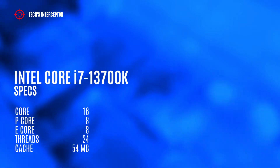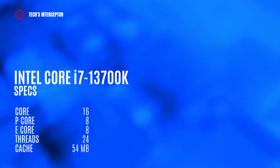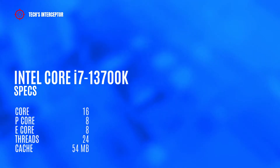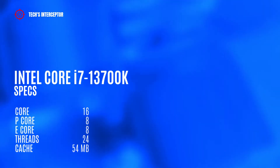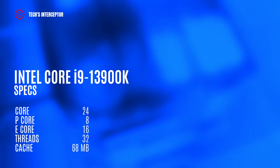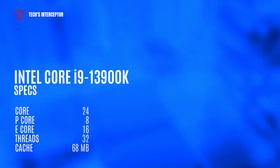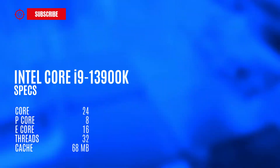Going to the i7-13700K, it should have 16 cores — 8 performance cores and 8 efficient cores — 32 threads, and 64 MB of cache. Finally, the i9 should have 24 cores, with 8 performance cores and 16 efficient cores, 32 threads, and 68 MB of cache.